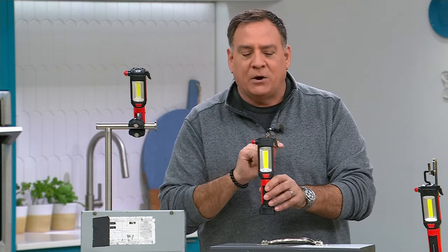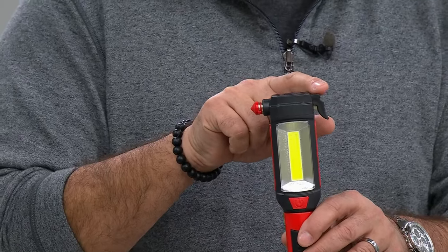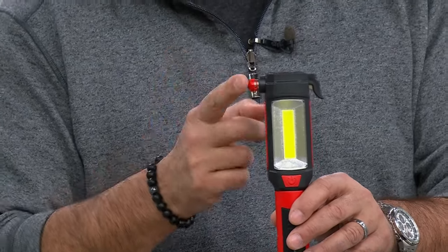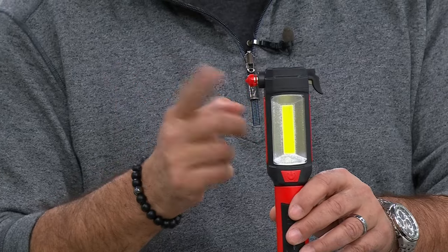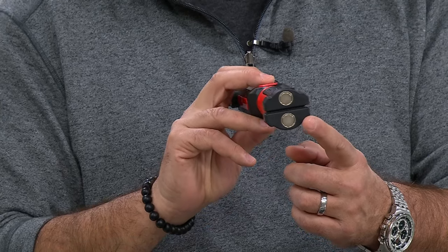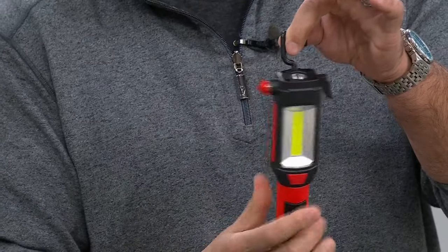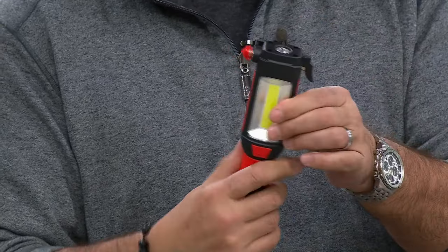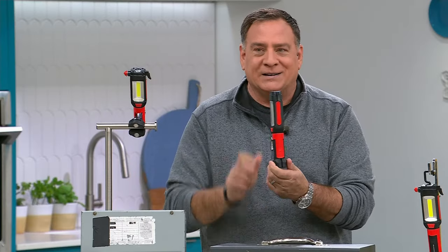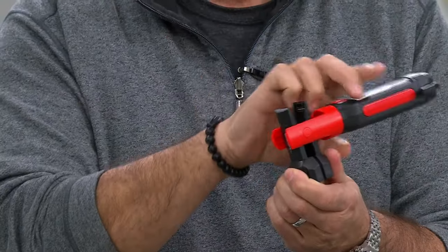Other features: there's a seatbelt cutter built into this — it's always going to be attached to the light. There's also a window breaker, so God forbid you get in an accident and need to get out of the vehicle. This has magnets on the bottom for hands-free use. And on the back, there's a hook that rotates 360 degrees. Here's a feature I've never seen before — it actually pivots and articulates from the magnets, going 180 degrees.